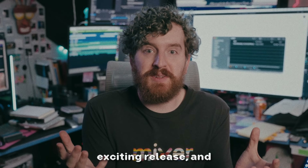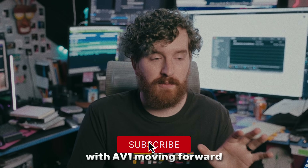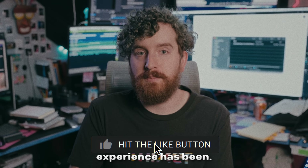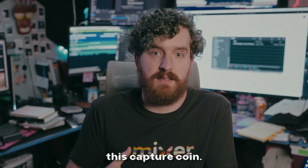Bugs aside, this is an exciting release and I'm super stoked to finally be able to squish my gameplay clips down with AV1 moving forward as I record a ton. Check out the app beta and sound off in the comments with what your experience has been. Check out this video to see OBS's latest beta for the other side of this capture coin.